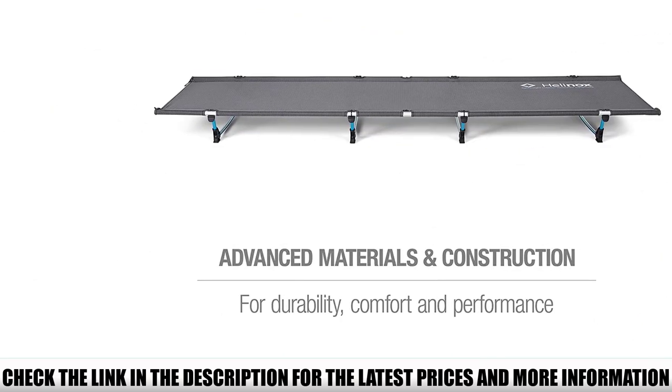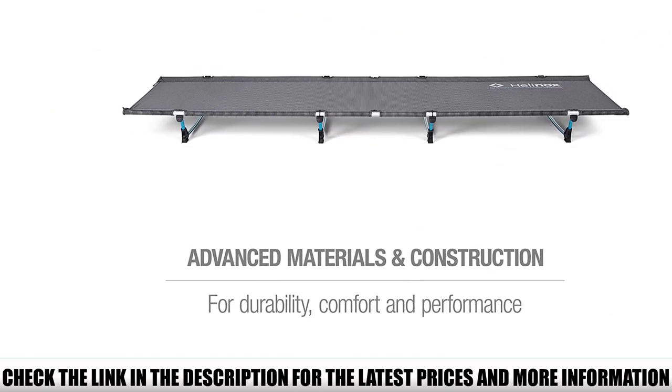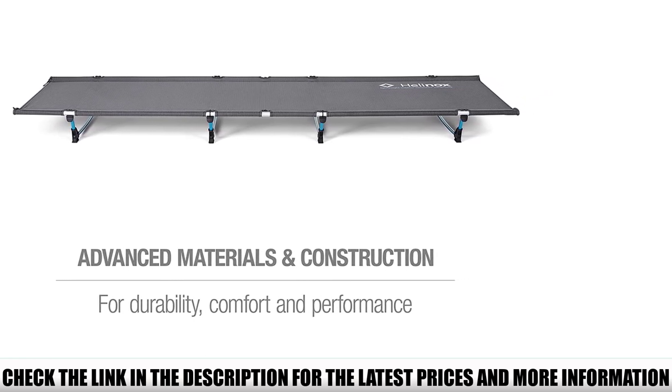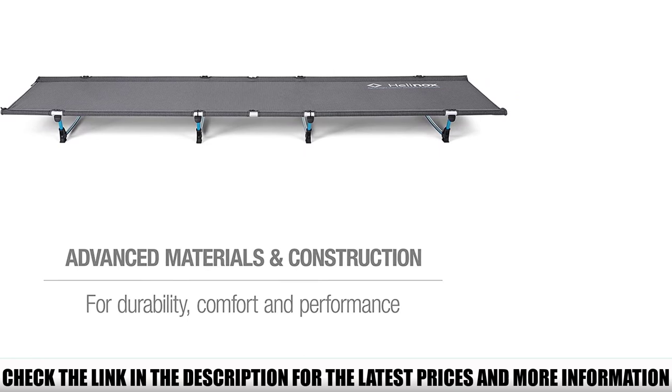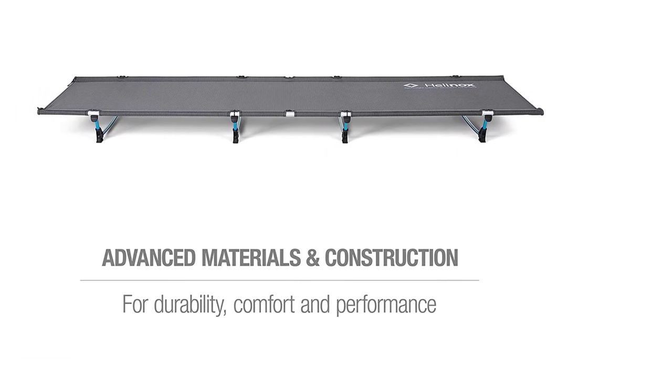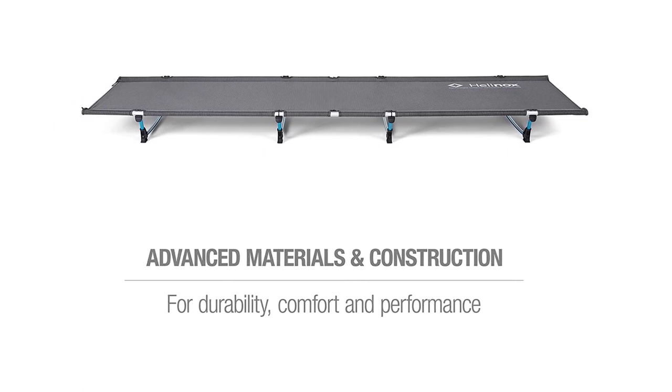The Helinox Lite is also easy to use, with a combination of collapsible poles that are internally bungied — just like a backpacking tent — and press-fit legs that are fast and intuitive to set up. It's a sweet piece of kit, but as with all ultralight gear, it's expensive and requires some compromises in comfort.